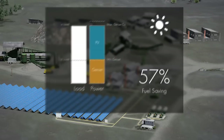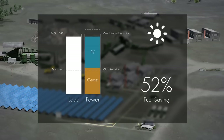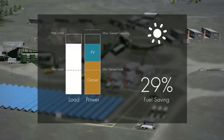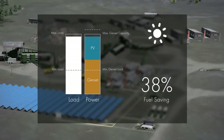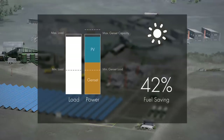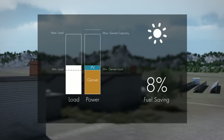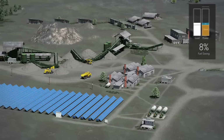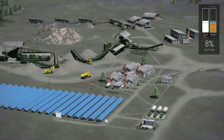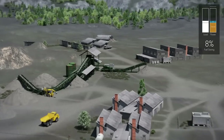It is extremely important to have secure and reliable operation at all times. The SMA Fuel-Save controller enables the hybrid system to meet any dynamic grid requirements. If sudden load changes occur, the hybrid system reacts instantaneously. If necessary, the PV power will immediately be throttled down to guarantee smooth genset operation and optimum grid stability.